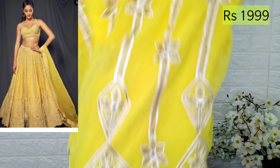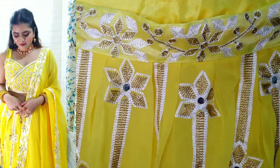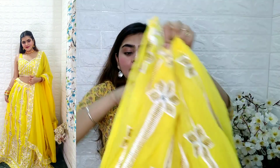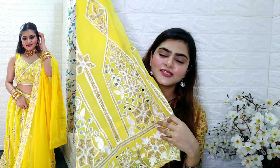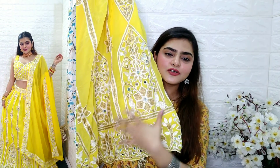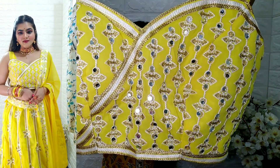After this, there is a lehenga set. The design of the lehenga is very beautiful — I am very sure that you will look good. In this, you will get mirror work and thread work. It is not available in all colors, but you can definitely wear it.